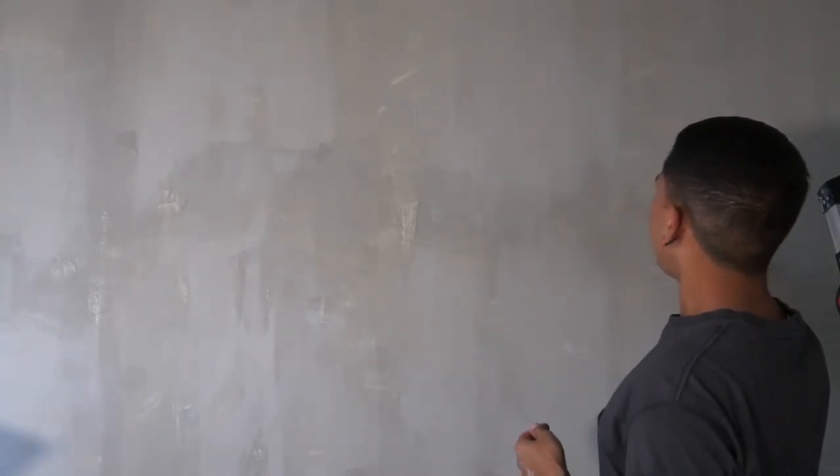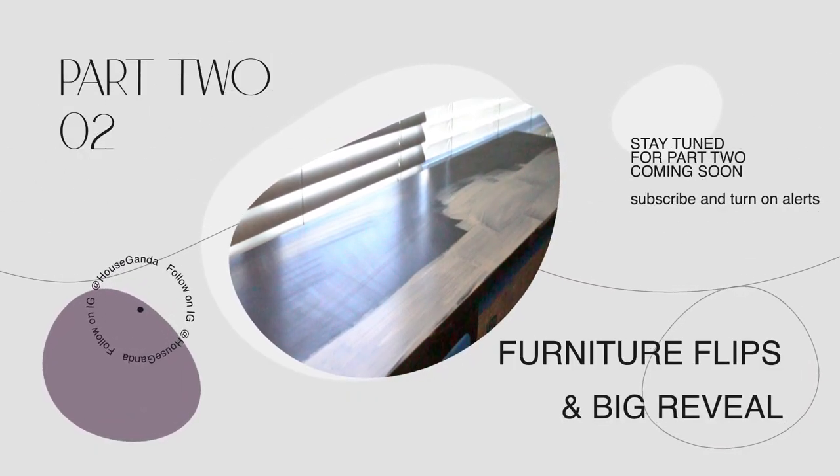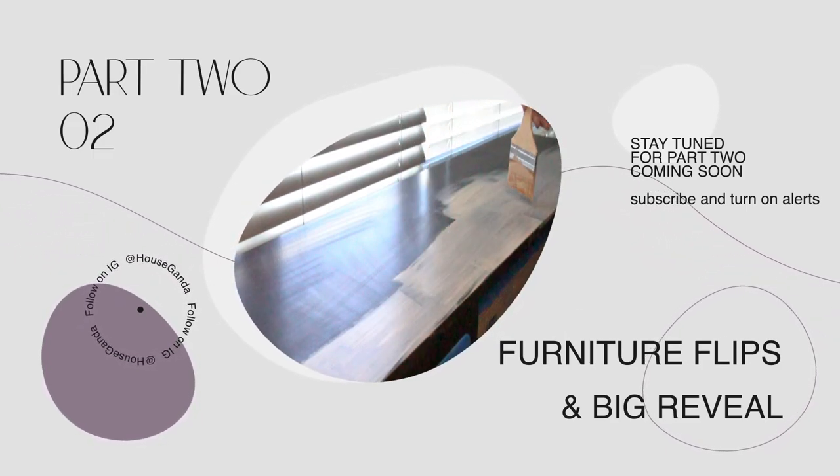We're back for the second coat of the limewash painting, which should wrap up the painting so we can start focusing on the furniture flips for the office flip. Today will be no different than my other limewash videos — you've already seen the vertical technique from day one, and the results rendered exactly how I wanted, with a nice line of movement going across the wall. I'm going to refrain from filming just because you've seen me limewash spaces already, and I want to save more time in this video for the flips and the big reveal at the end. Thank you for watching — that concludes part one of this project. Stay tuned for part two and subscribe so you don't miss the furniture flips and the overall big reveal.